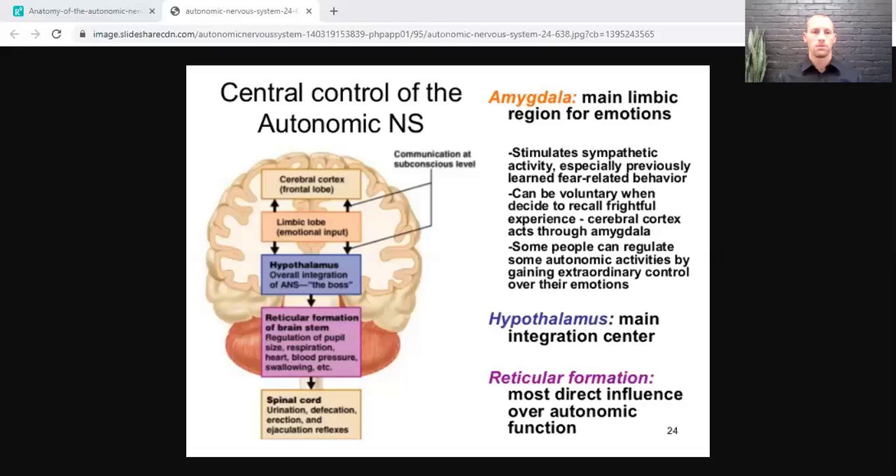Autonomic dysregulation has been found in all these issues, and people generally complain of chronic pain, insomnia, deconditioning, depression, anxiety, and chronic fatigue syndrome. It is important to recognize that dysfunction in these areas can produce this multitude of overlapping symptoms, which is why post-concussion presentations can look so similar to other medical conditions.